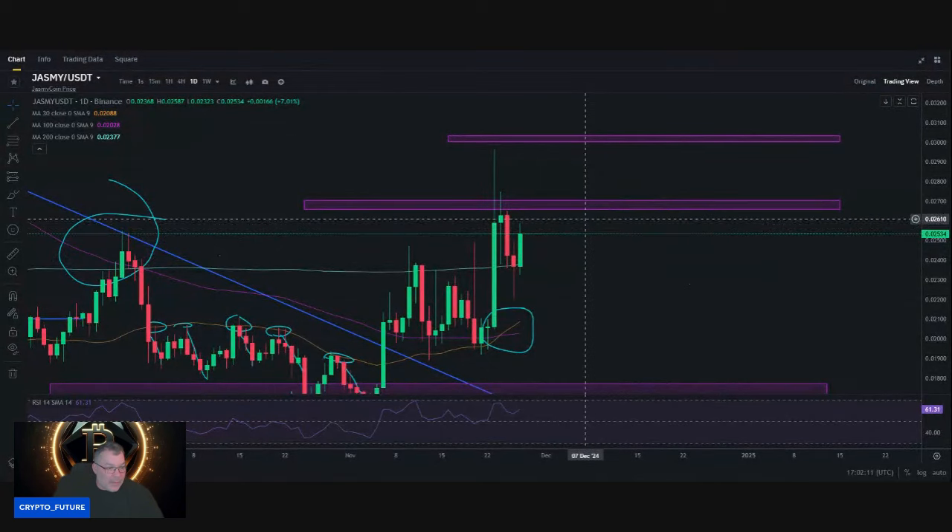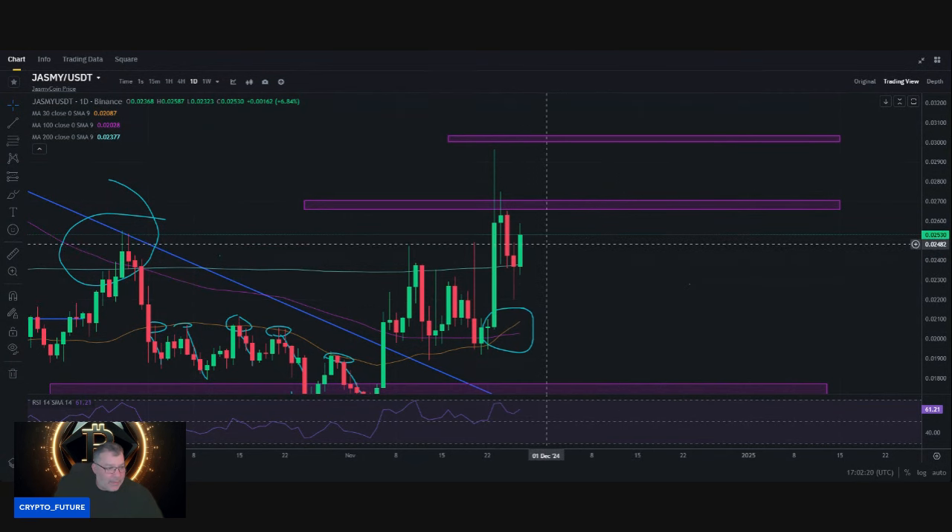Nice little recovery last night — got caught on the 200-day SMA as support. Golden cross still in effect, breaking to the upside, made it all the way up to about two cents fifty-nine. I'd like to see us later today get through this resistance level, close above here, retest it as support, and then make our way up to that three-cent level. That's what we're looking at in my opinion — we'll see what happens.